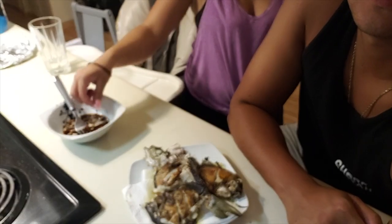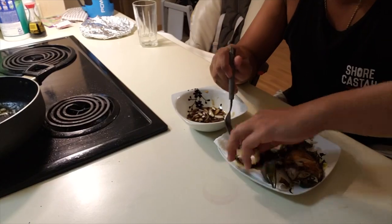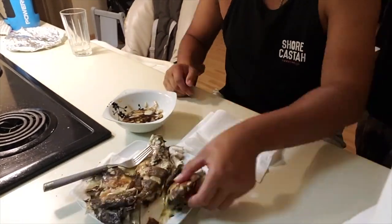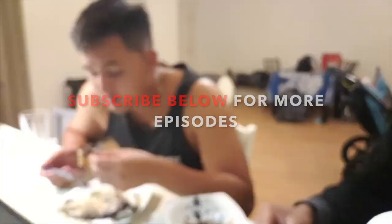Kayla's gonna eat this fish now — dip it in the sauce. How is it? She says she doesn't like onions. How's the fish though? She keeps saying she doesn't like onions, but the fish is good.